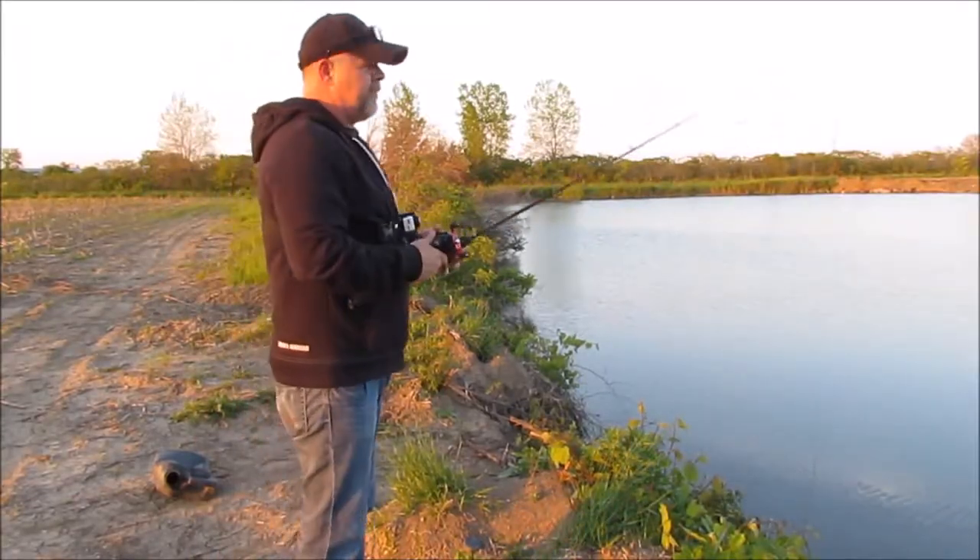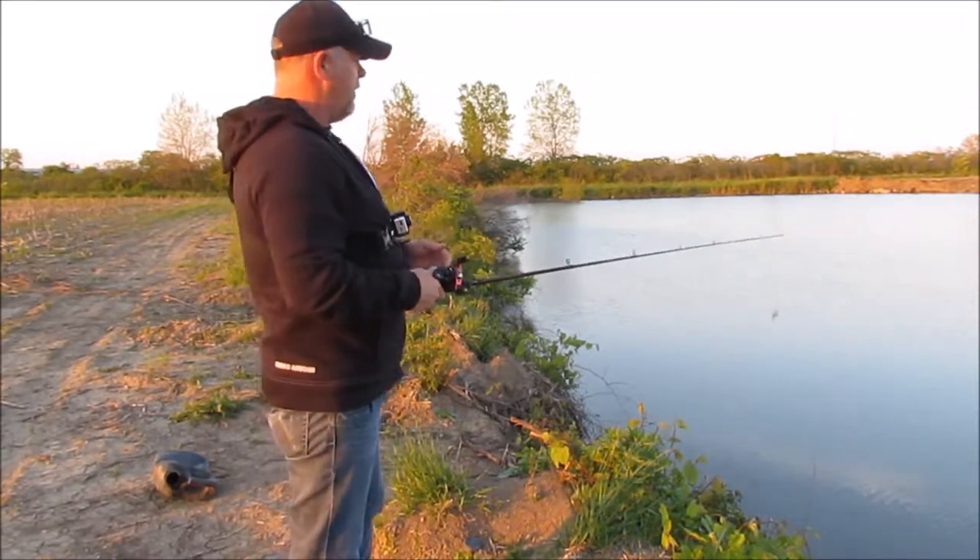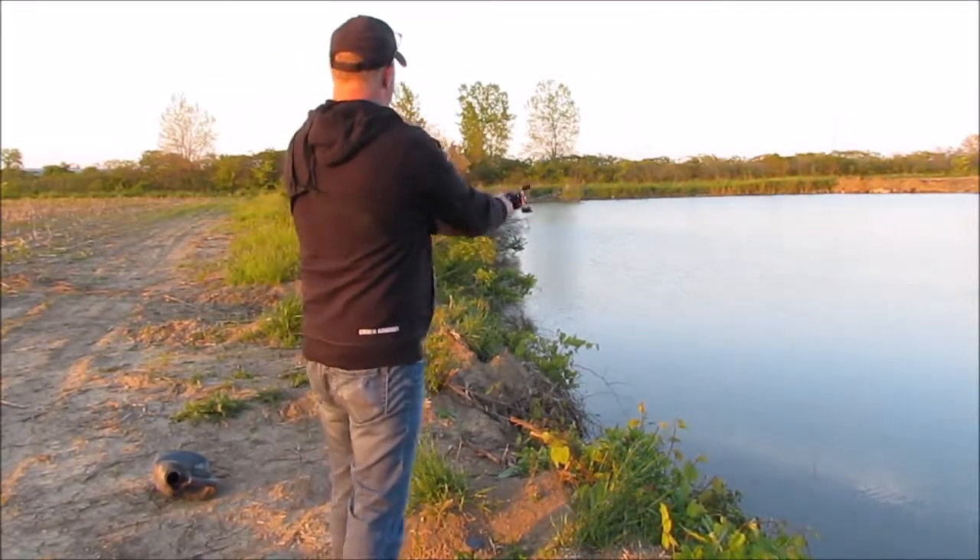Pretty sure I've said it before, but if you haven't figured it out, topwater is by far my favorite method of fishing.